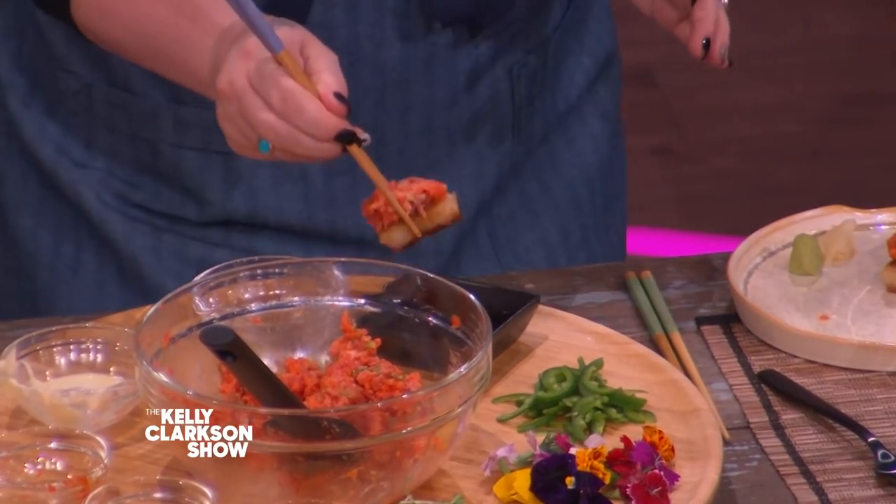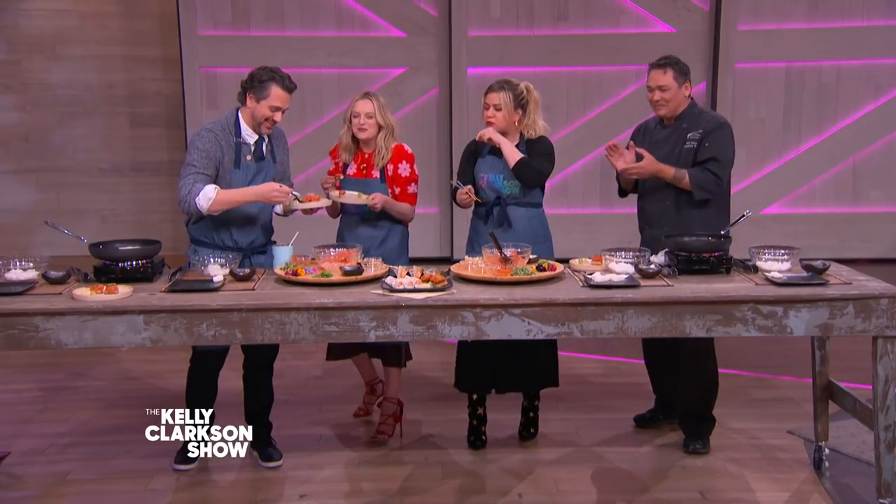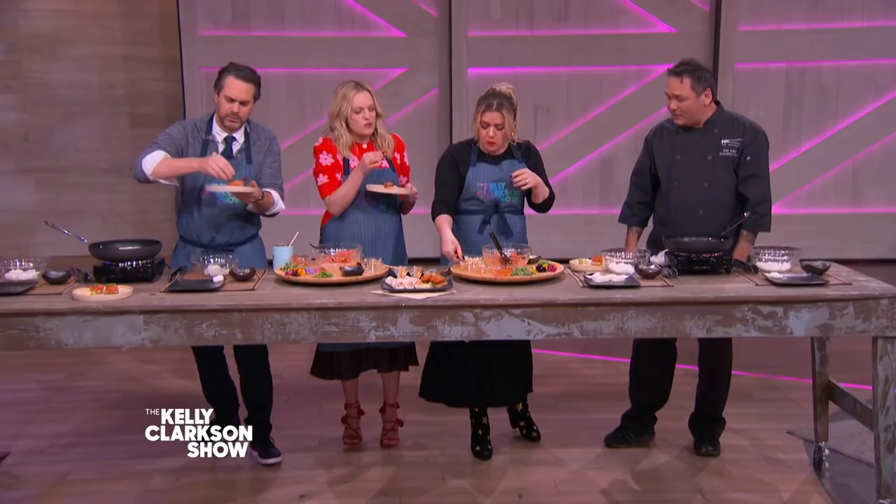That was awesome. I think I did well. I think you guys did really good. What is this — is this ponzu? No, that's just soy. I'm gonna do it anyway. Very good! She said as if she had never had it before. As if I did anything here! So good, so amazing.